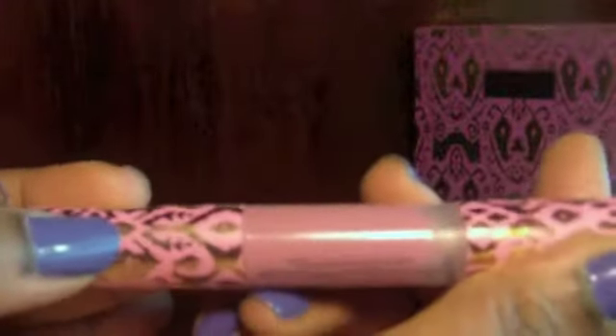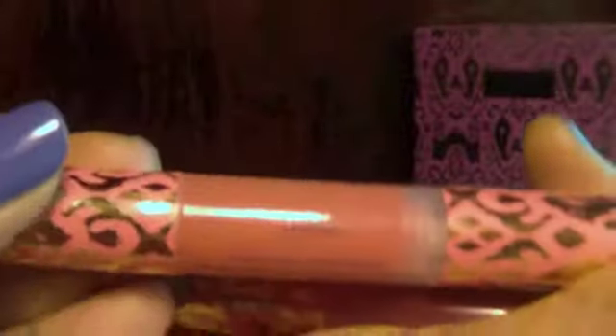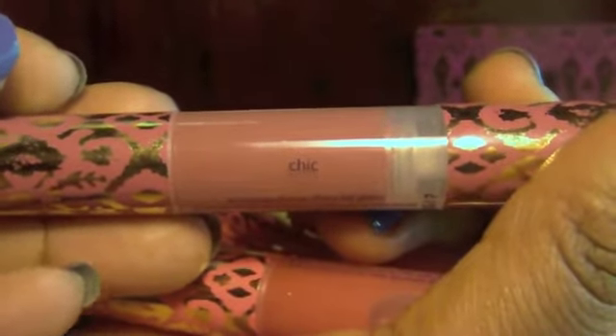This one is Sparks — like a chalky pink. Preppy — kind of a berry color. This coral color is called Curious. Chic — kind of a mauvey, light color. And this one is Bubbly. Bubbly is my favorite, hands down. It has similar packaging to the box — that same kind of effect going on.